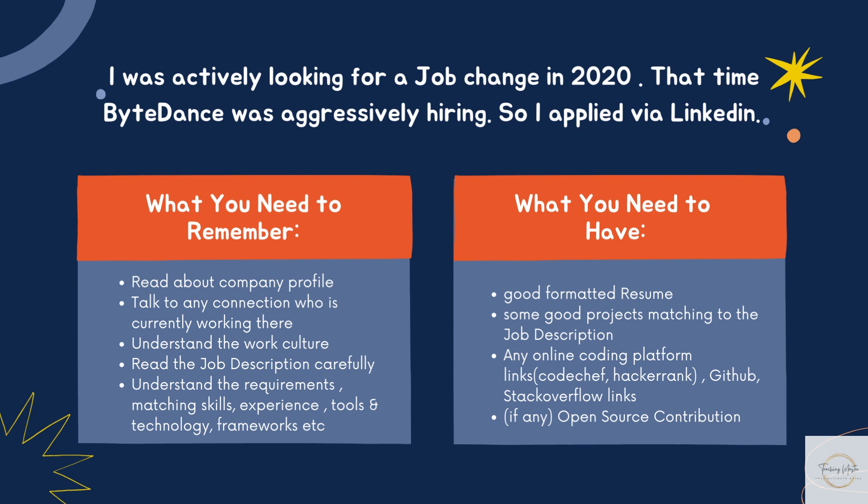The knowledge you gain will in turn increase your comfort level and confidence during the interview. Interviewers want to know about you, but they also want to know that you would be a dedicated employee who has the company's best interest at heart. Doing research beforehand lets you show your interest in the company. Also, talk to any connection who is currently working there — this will give you an understanding of how the organization works internally.